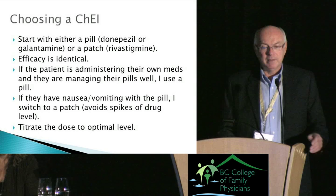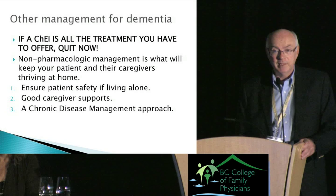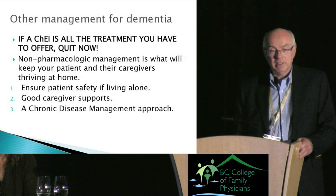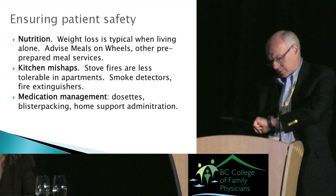An important point: if a cholinesterase inhibitor is all the treatment you have to offer, quit now — they aren't terribly effective drugs. It's really the non-pharmacological management that's going to make the difference: ensuring patient safety, especially for those living alone, supporting caregivers, and taking a CDM-type approach to follow-up care.